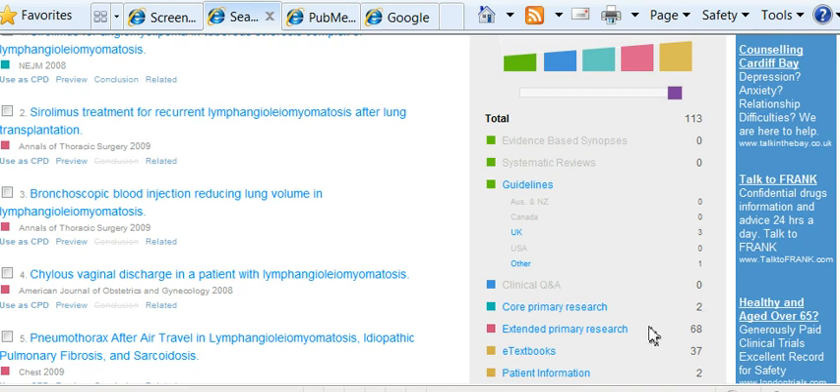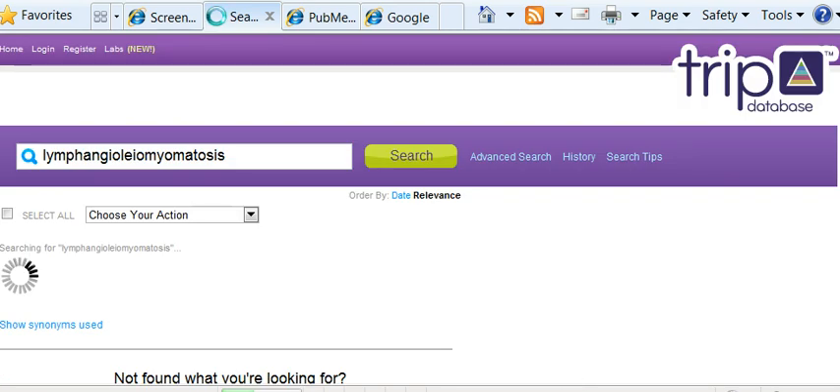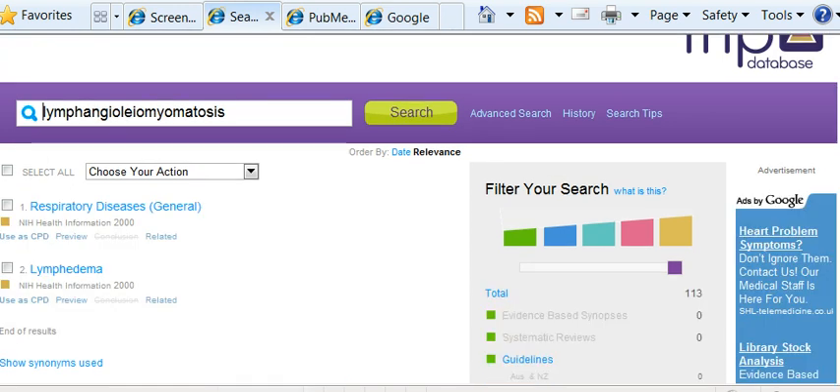Extended primary research — I'm not sure what journals actually make it in there, but they're the original pieces of work. And then you've also got searching e-textbooks and patient information leaflets. These can be really useful for SSCs because it's nice to look at the kind of information that's there for patients and compare it to other forms of literature. In this case it's part of the NIH, which is the US National Institute for Health, and this condition must be mentioned under lymphedema and respiratory diseases.